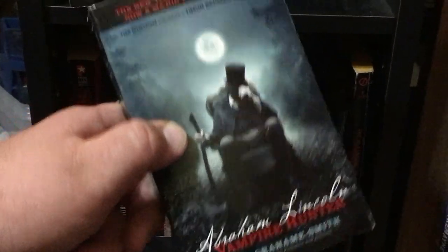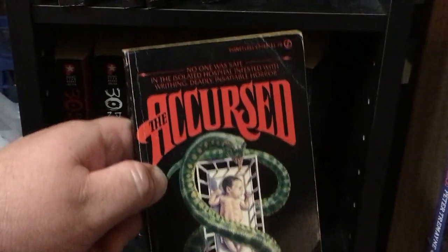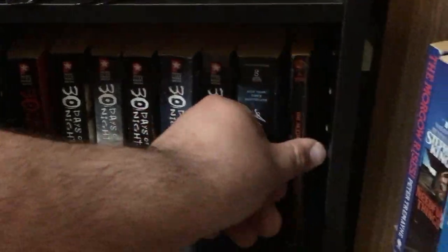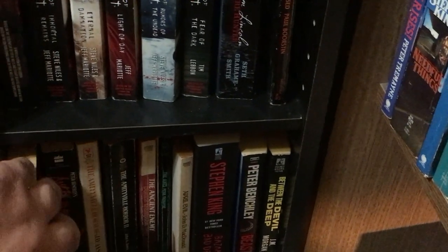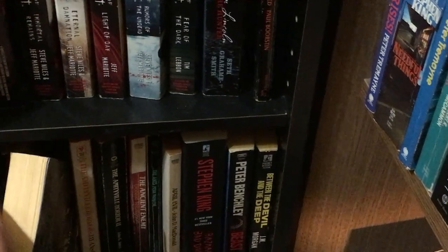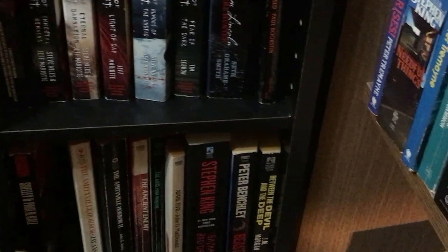Abraham Lincoln: Vampire Hunter. Now we're getting into the older stuff. The Accursed — I found this at a bookshop, Annie's Bookshop, and I interviewed her actually. Then we have Alligator by Shelley Katz, which I showcased on Library Macabre — my friend Cameron Chaney runs that page and he had pictures of the book. Then Amazon by Peter Benchley.